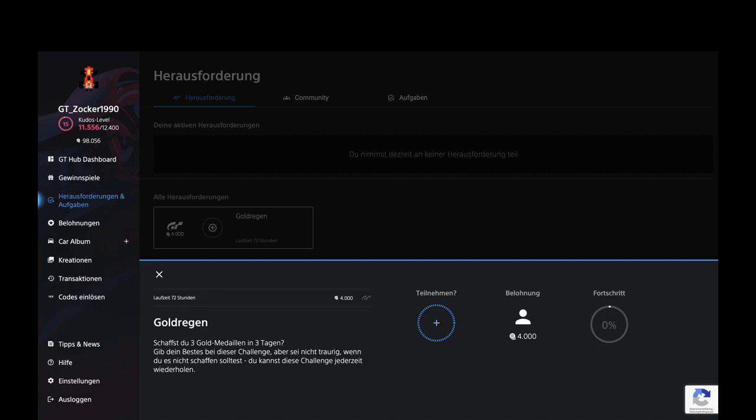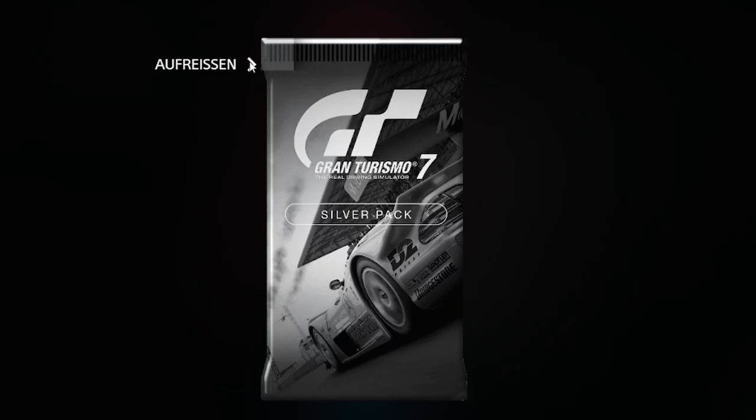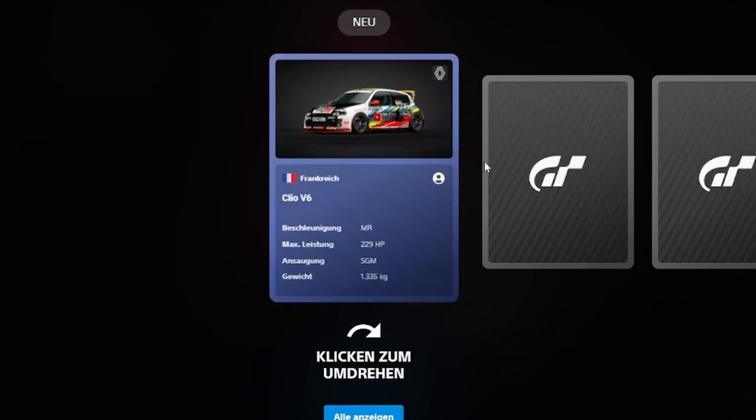On this site there are a couple of challenges you can do in Gran Turismo 7, and by completing these challenges you get speed points. These points can be traded in for several rewards.